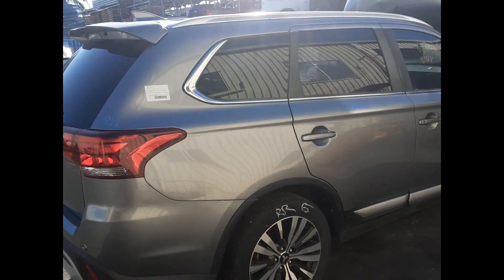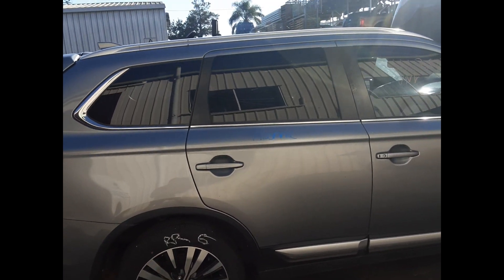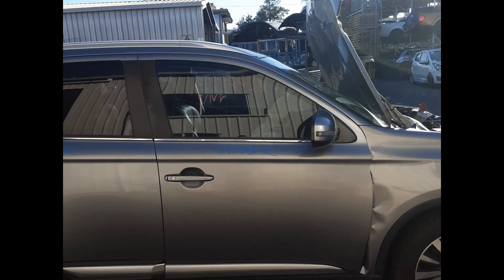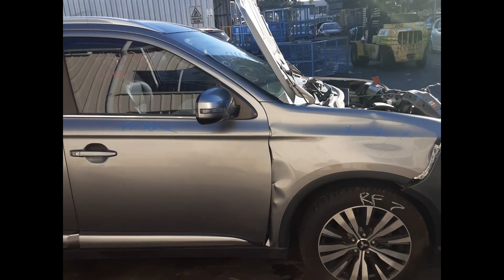Right rear tailgate, right rear 18 inch alloy, good tyre, right rear door no dent. Right front door no dent, right front 18 inch alloy, good tyre, right front door mirror.